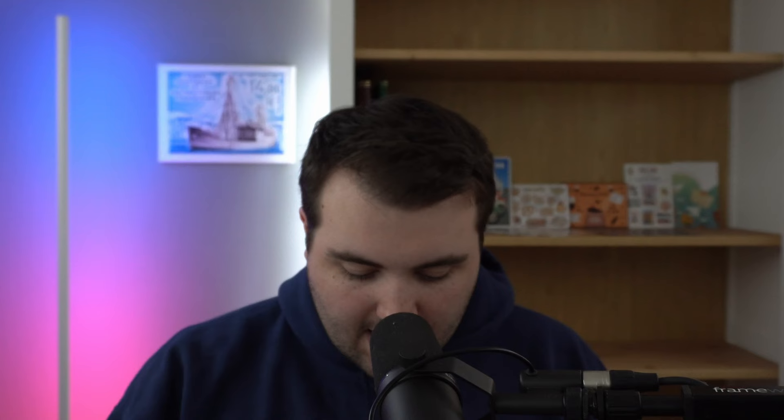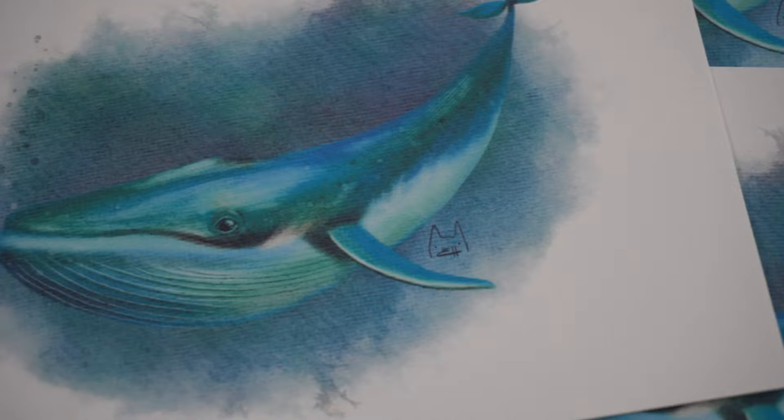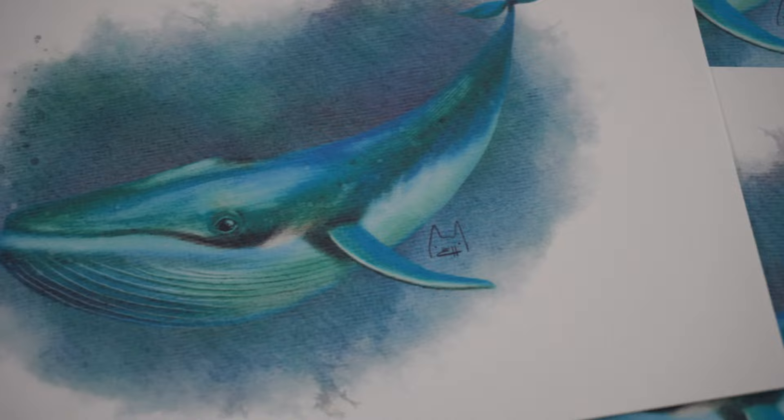This set is from Tiny Kate Plans — it's of a blue whale. I love this design a lot. I love blue whales; I love all animals. Maybe the blue whale is my favorite ocean animal. I love how there's a textured background and bubbles too — that's really cool. I'm very excited to add these to my collection and I look forward to sending these out with Postcrossing and to some family and friends.